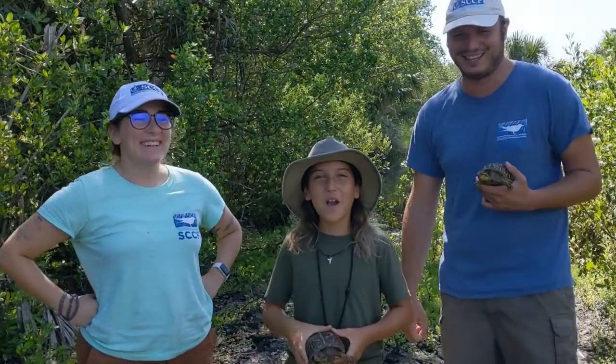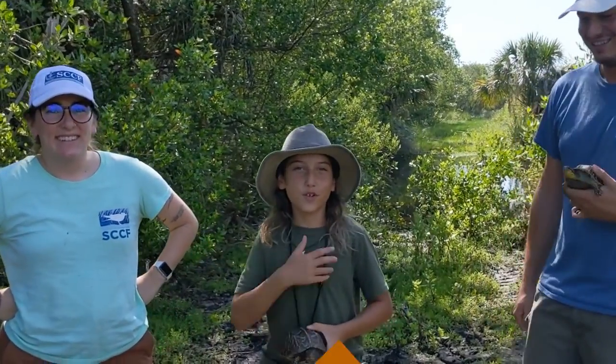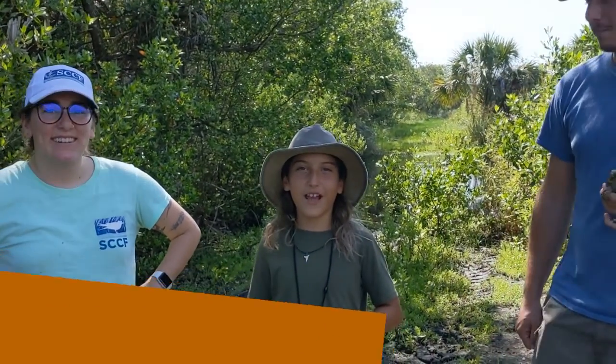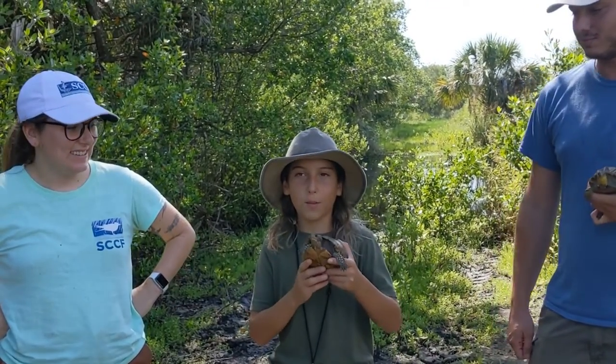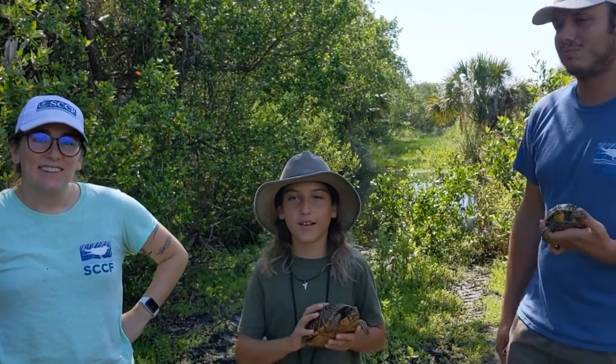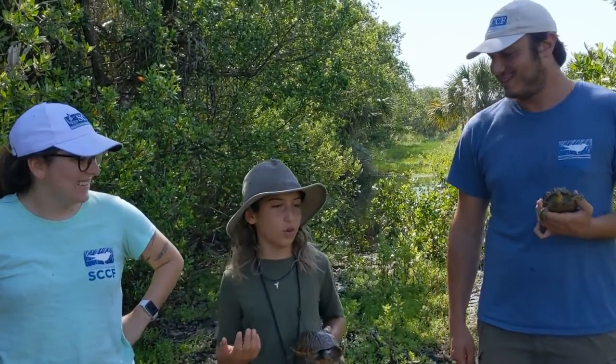Hi friends, this is Barron from Barron's Bugs and Beasts. Right now we're in Southwest Florida with two turtle specialists, Mike and Katie. These are some Florida box turtles, but that's not what we're talking about right now. We're going to be doing some turtle telemetry later, but not right now. So right now I have two questions for you guys.